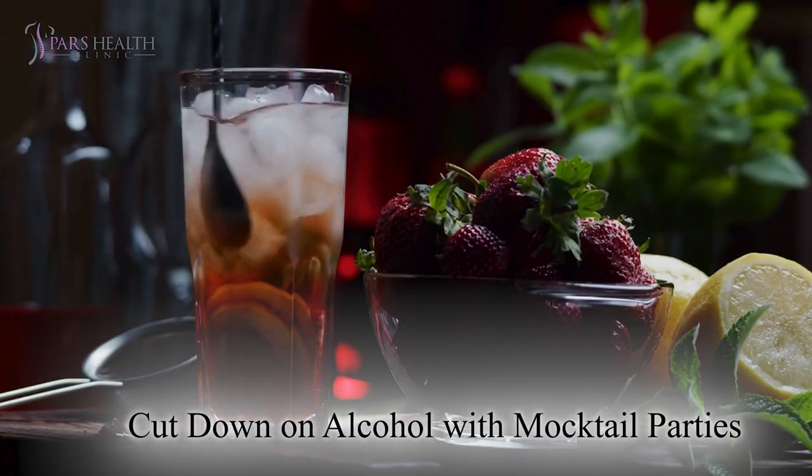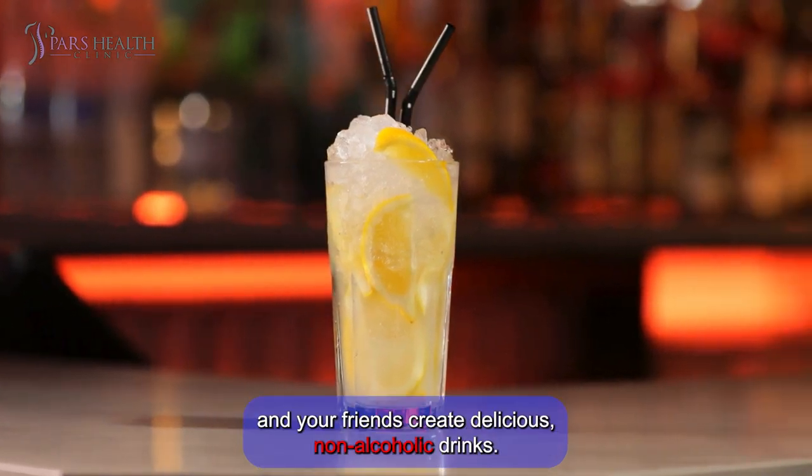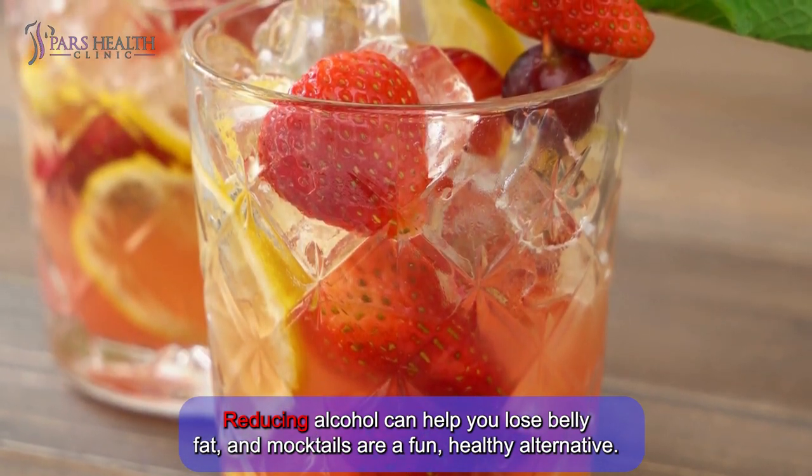Number 10: Cut down on alcohol with mocktail parties. Host mocktail parties where you and your friends create delicious, non-alcoholic drinks. Reducing alcohol can help you lose belly fat, and mocktails are a fun, healthy alternative.